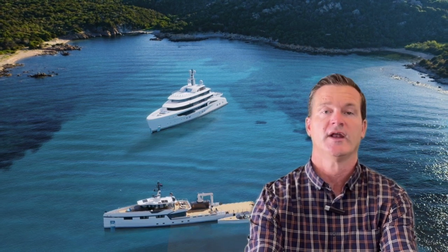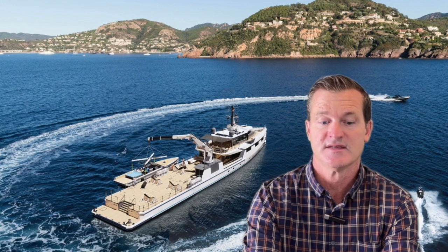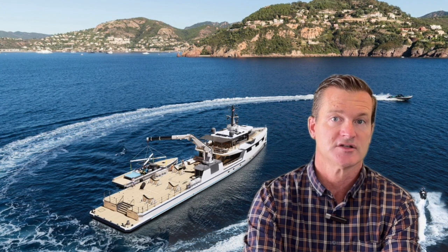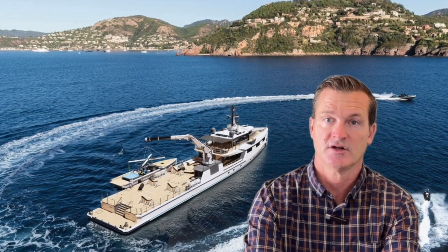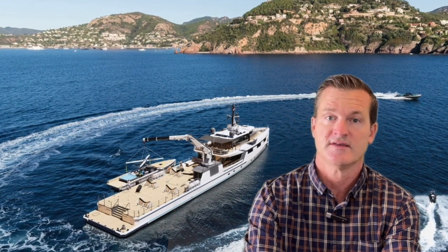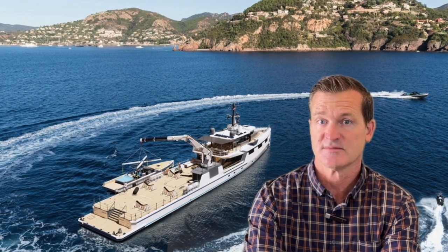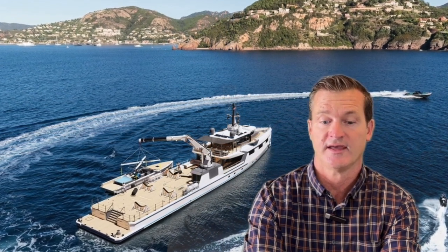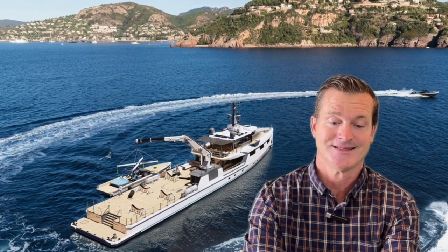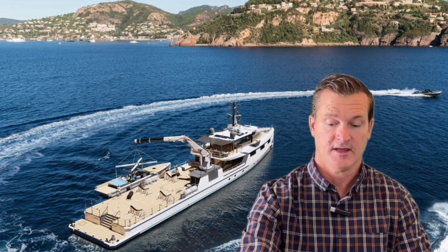A few things about Damen: they're headquartered in the Netherlands and have been building these vessels for over two decades. Damen has a rich heritage dating back close to 100 years and they have over 35 different shipyards. They build military craft, vessels like this, and the yacht support, and they also own the Amels brand of luxury yachts. Really an outstanding team and a very reputable firm in Damen.